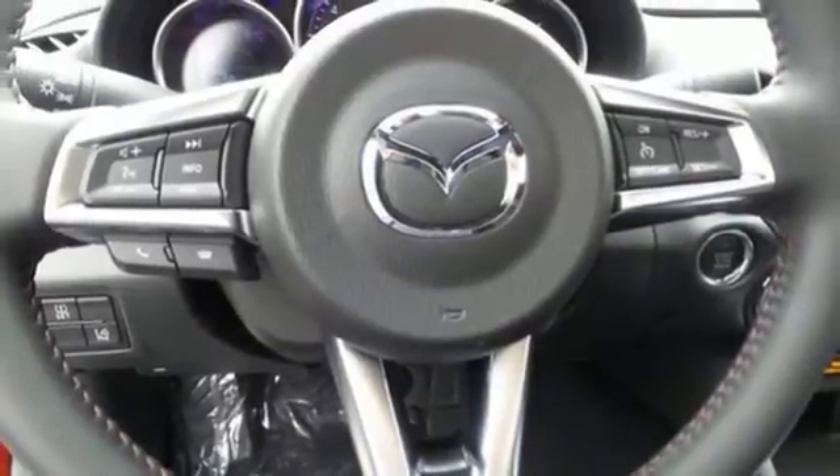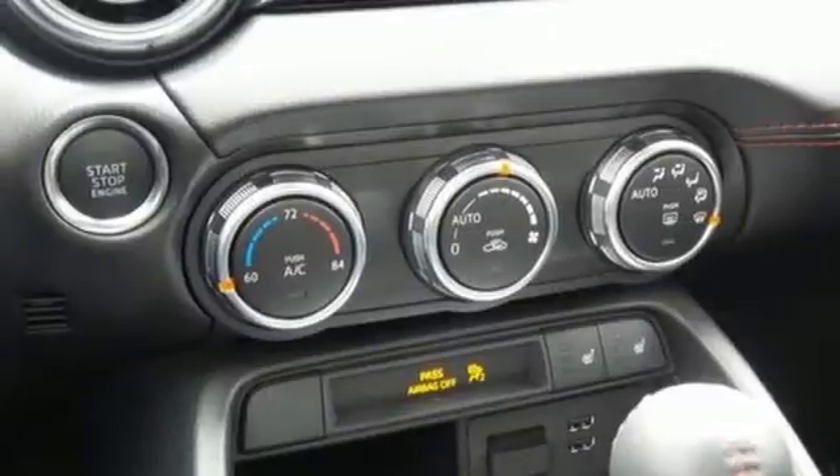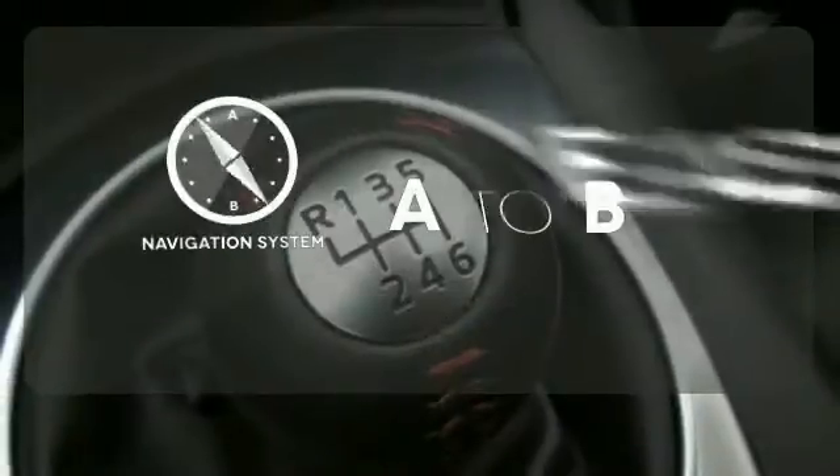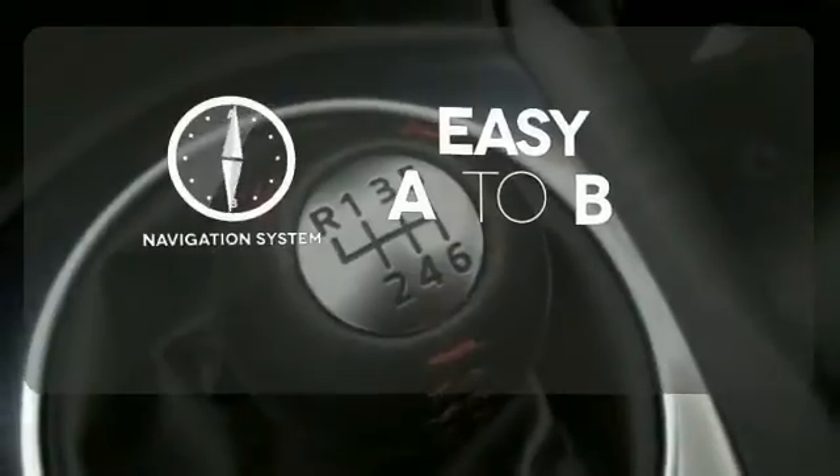And with Bluetooth, auxiliary audio input and USB audio input along for the ride, it's pure pleasure behind the wheel. Feel confident getting from point A to point B with the navigation system.